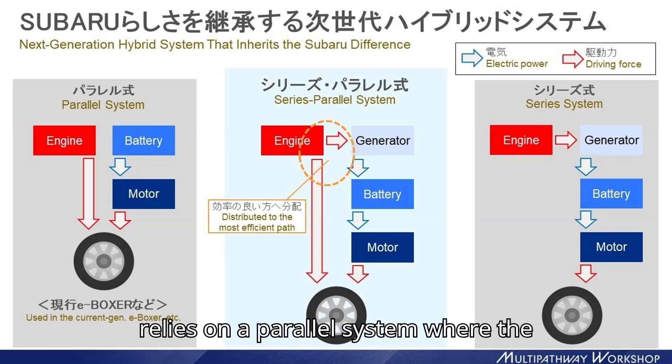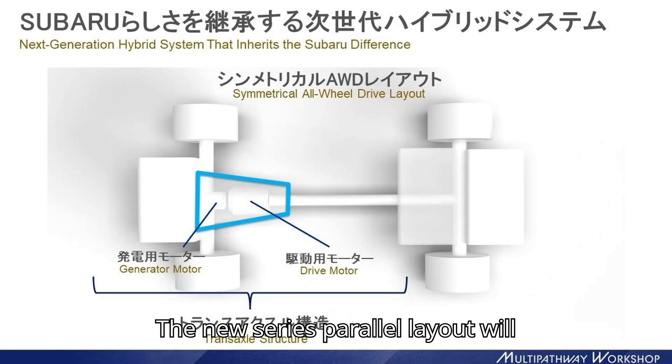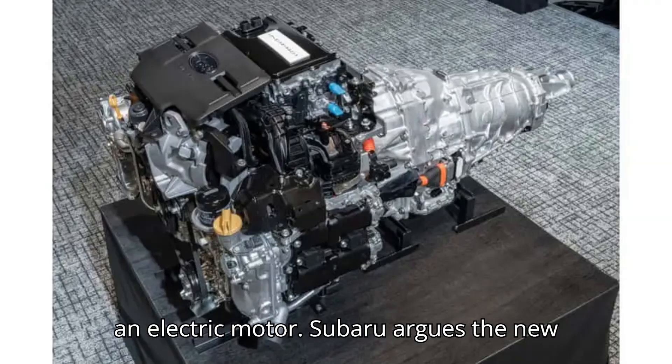The outgoing setup relies on a parallel system where the engine and motor both power the vehicle. The new series-parallel layout will maintain a mechanical connection between the ICE and the wheels, but the combustion engine will also serve as a generator to feed a battery that powers an electric motor.